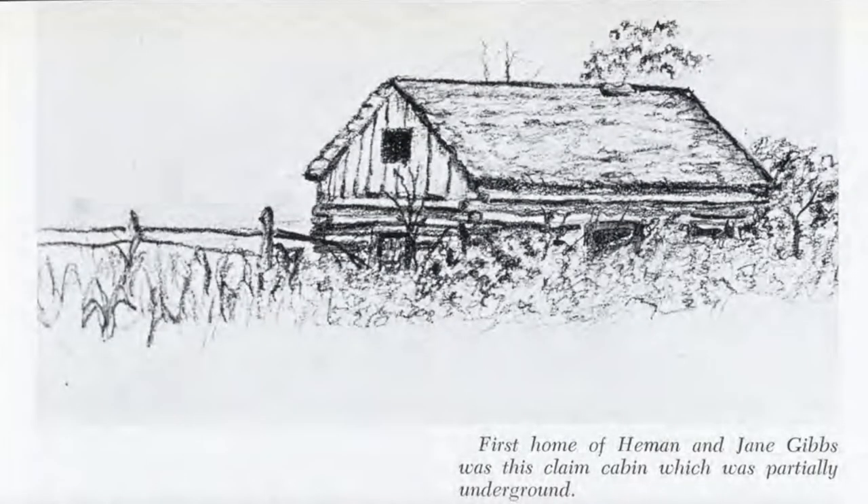Before winter arrived, they dug a cellar topped with four short walls of logs and roofed with prairie sod. So even though we often refer to this first home as a soddy, it is more accurately described as a combination of dugout, log cabin, and sod house.